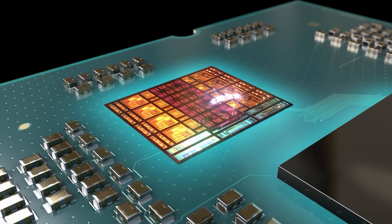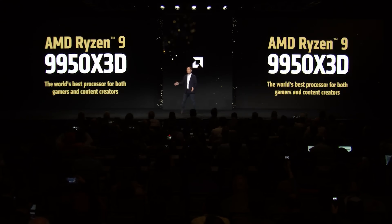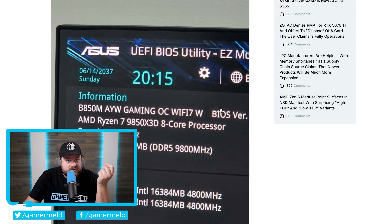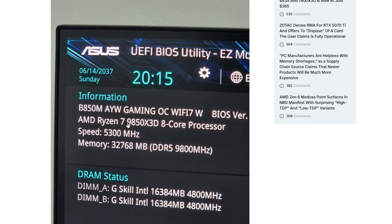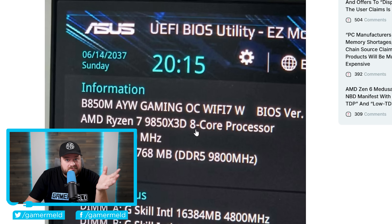Next up, we're getting more info about AMD's future gaming CPU, the 9850X3D, which is said to be the fastest gaming CPU ever. Before the benchmark, the CPU was recently spotted on a computer running in a Zeus BIOS on the B850M AYW Gaming OC — confirming the Ryzen 7 9850X3D. And yes, it is an 8-core processor. That's already pretty awesome because it proves AMD is getting very close to launching this.